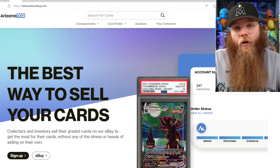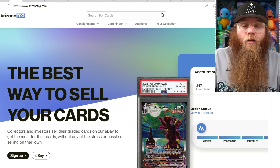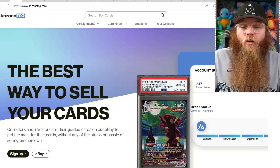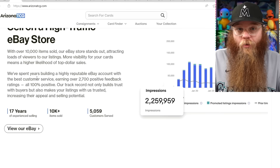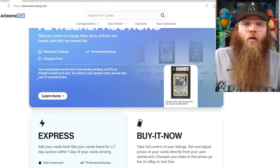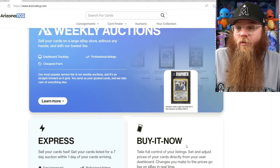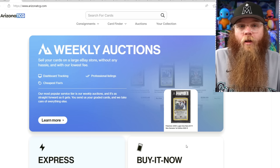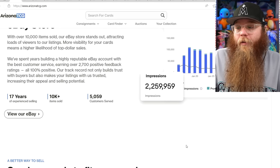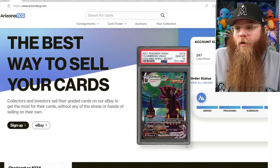Before we get started we got to thank today's video sponsor, Arizona TCG. If you guys have graded cards you're looking to sell and want to get top dollar, Arizona TCG is perfect for you. You just send them your graded cards and they handle everything else — professional scans, posted on their massive weekly eBay auctions — and they charge almost the exact same as running your own eBay store. But this store has 100% positive feedback with over 10,000 cards sold. You have full control — auction or buy it now. It's so annoying to ship cards every other day, deal with customers and returns. So next time I get a big lot of graded cards I'm just going to send them to Arizona TCG. Link is in the description.